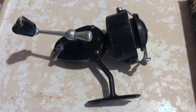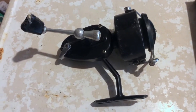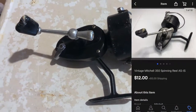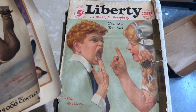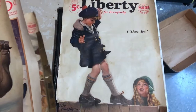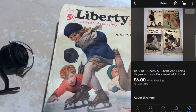Next is a Mitchell spinning fishing reel I got at a garage sale a couple weeks ago - I paid $3 for two reels, already sold one for $2, so this one is basically free at cost. I sold this one for $12 plus shipping. The last item is some old magazine covers - just the cover only - from a lot I got for $2 a while ago. I sold those for $6 free shipping.